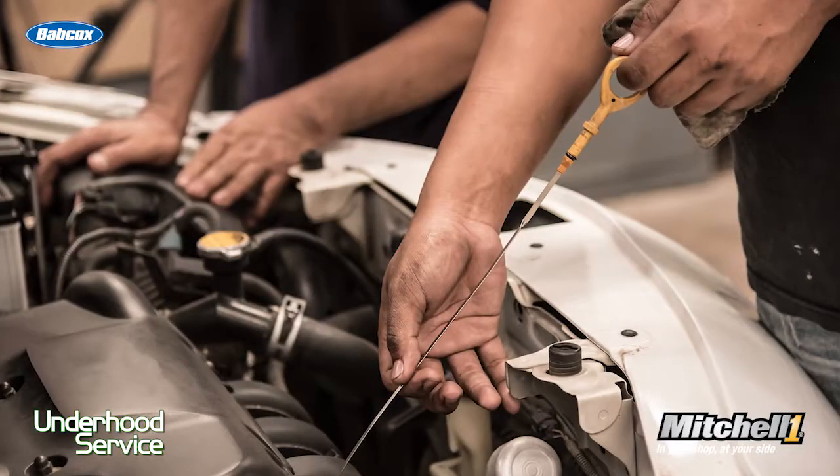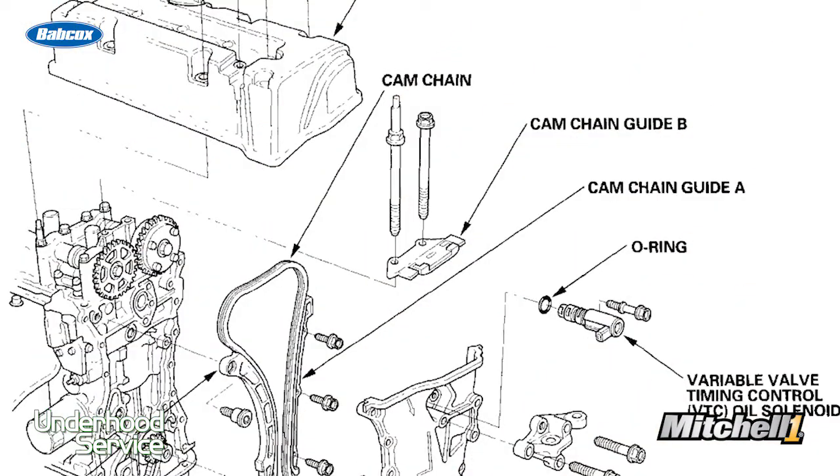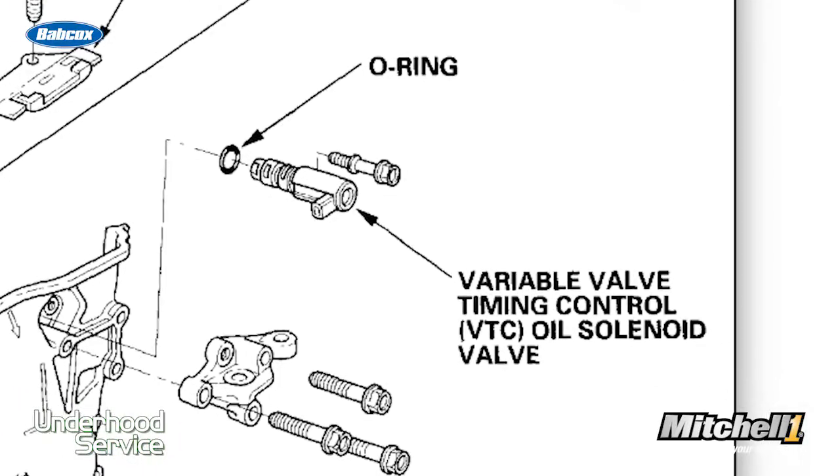The technician did all the right checks. He checked the oil quality and the oil level — those checked out fine. Next, he moved on to the oil control valve, took it off, looked at the screen, and there was no debris.